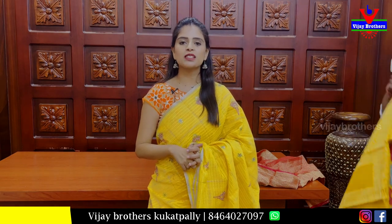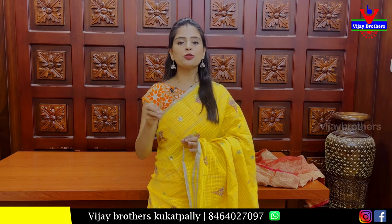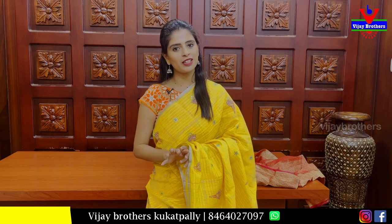We are starting sales with 30-60% discount. Stock is full. We are starting the list of sales at Ashok Nagar and Hyder Nagar.